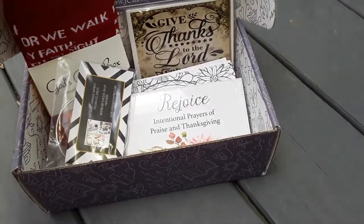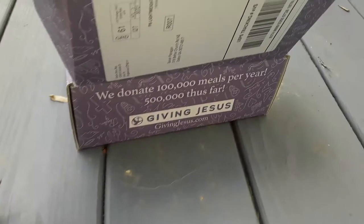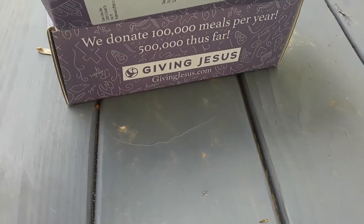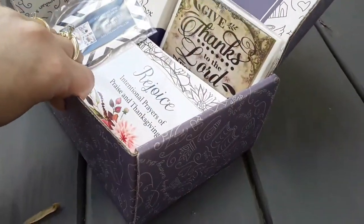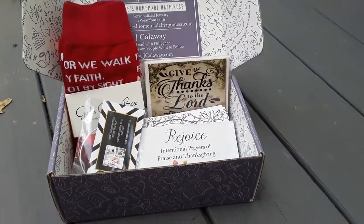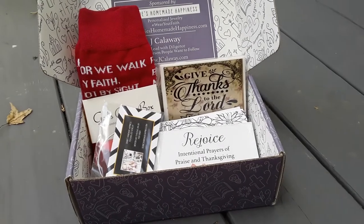I hope you guys check them out. They always donate — I know somewhere on the box they always tell you about the donation. Here it is: we donate 100,000 meals per year, 500,000 thus far. So that's awesome. With every box they always donate — I believe it's to Feeding America. If you guys want to check them out, make sure to check out God's Glory box. I hope you guys enjoyed.